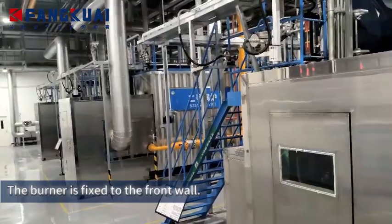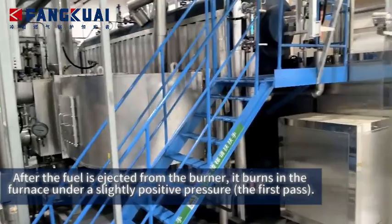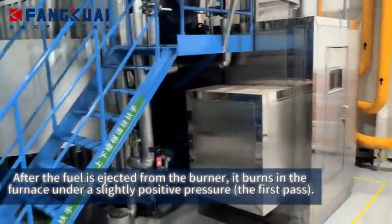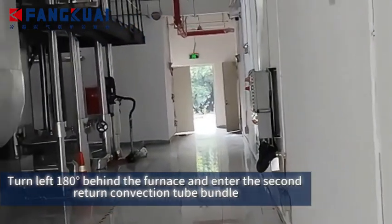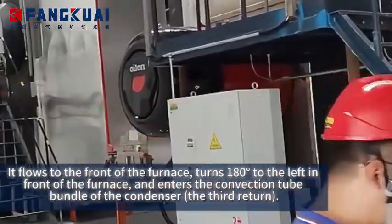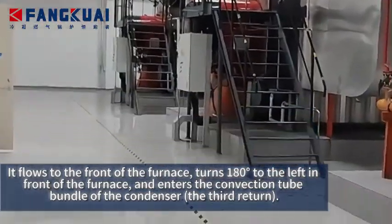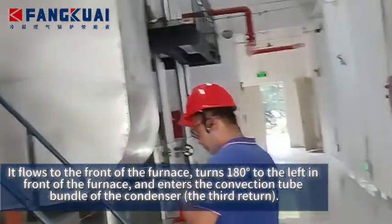The burner is fixed to the front wall. After the fuel is ejected from the burner, it burns in the furnace under slightly positive pressure — the first pass. High-temperature flue gas emits heat, turns left 180° behind the furnace, and enters the second return convection tube bundle, flowing to the front of the furnace. It then turns 180° to the left in front of the furnace and enters the convection tube bundle of the condenser — the third return.